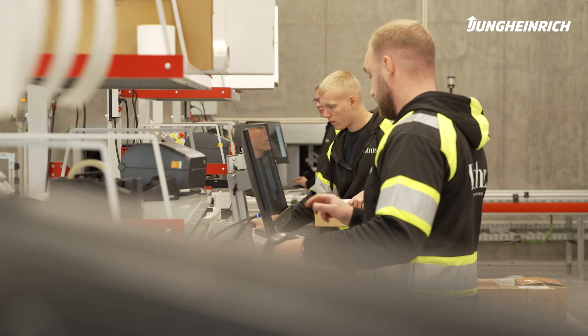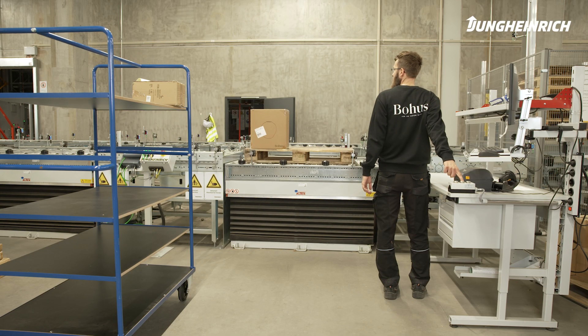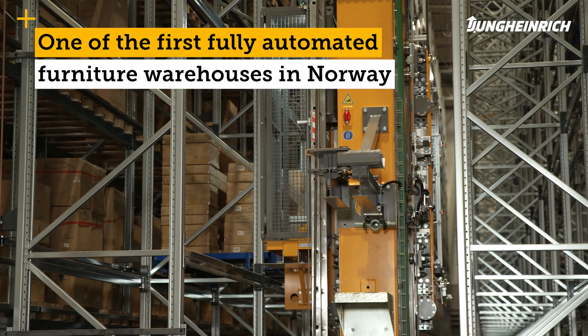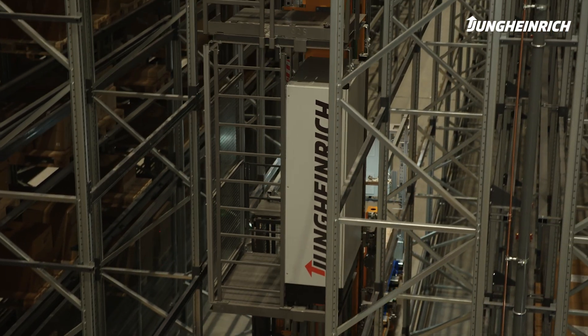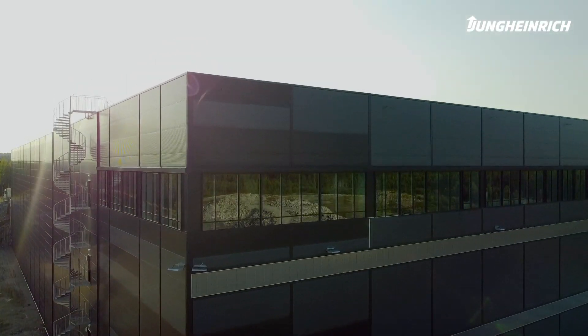Complex automated warehouses have many of the same components, regardless of which system integrator you choose. On the other hand, it's the people in the background who design the solutions and the service they provide that makes the difference. This was something we already had in mind during the tender phase, and Jungheinrich has done great work from the sales phase to the realization phase.